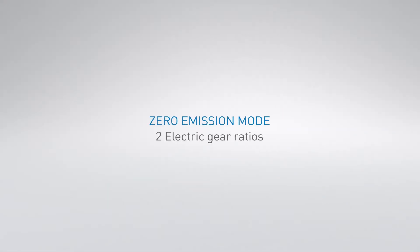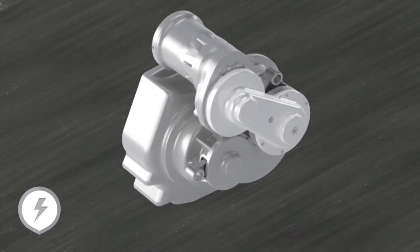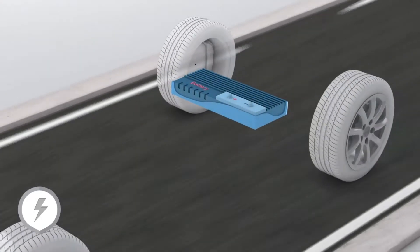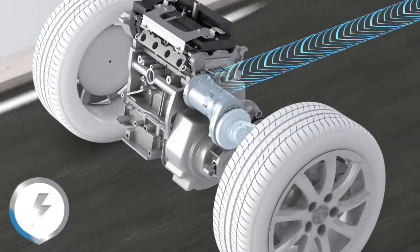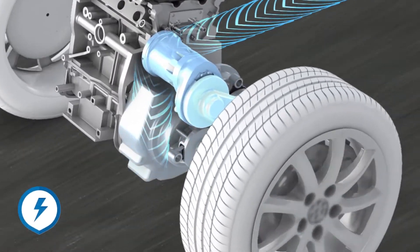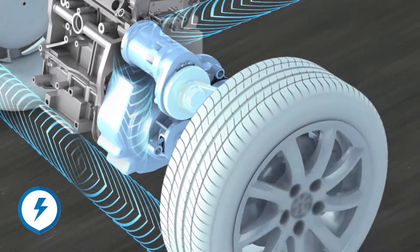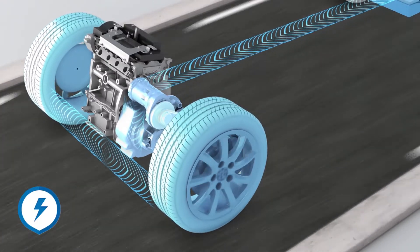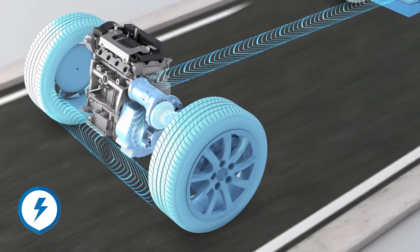The zero-emission mode involves two electric gear ratios, with one ratio for urban use and the second one for extra-urban use. These two electric gear ratios seamlessly accommodate transmission behavior to unleash the electric motor's full efficiency in any circumstance.